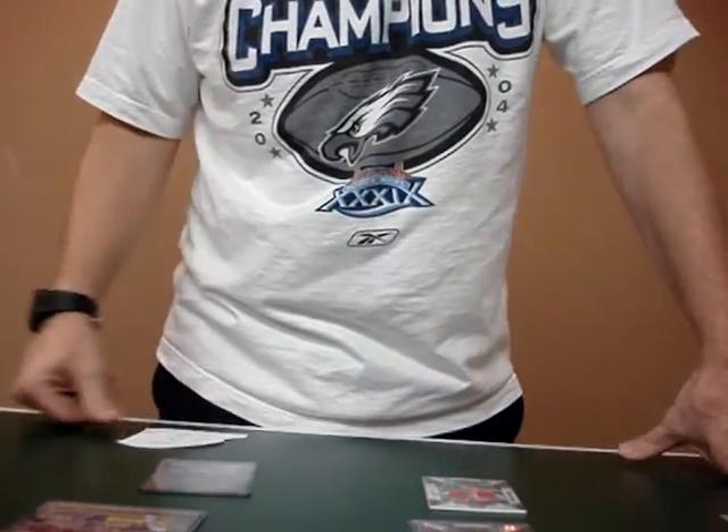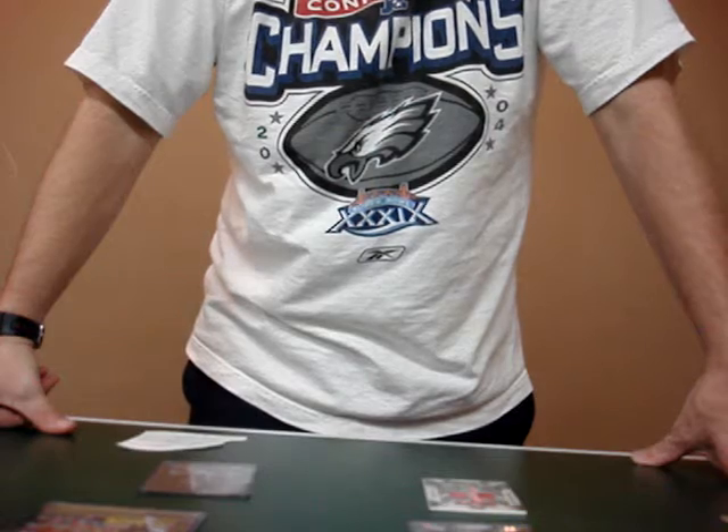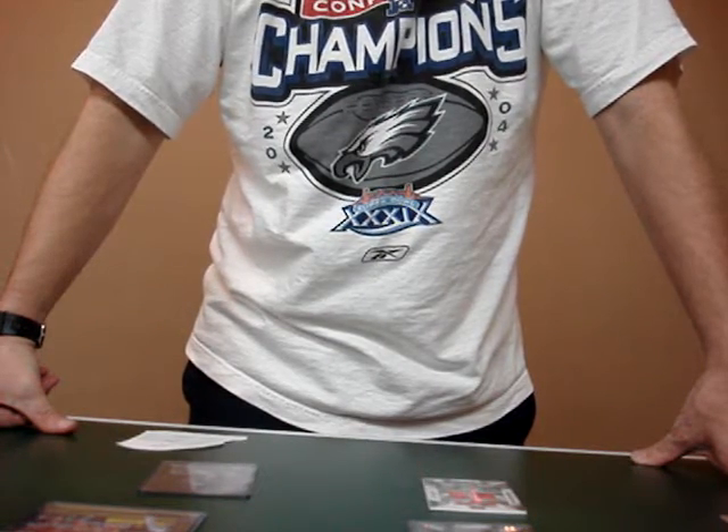Hey YouTube, SportsFam1188 here. My son and I stopped by our local hobby store yesterday and today we picked up a bunch of loose packs and we did really well on them, so I figured I'd make a quick video on it.